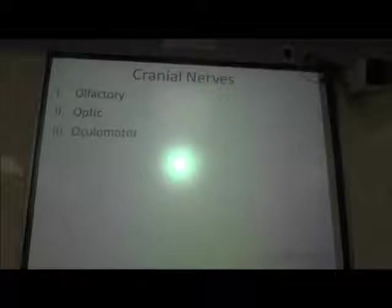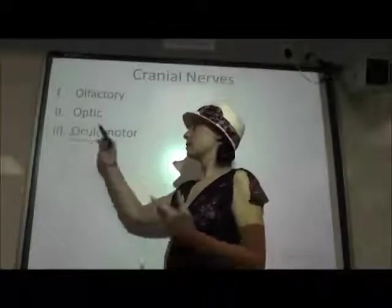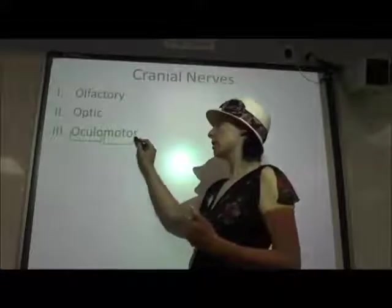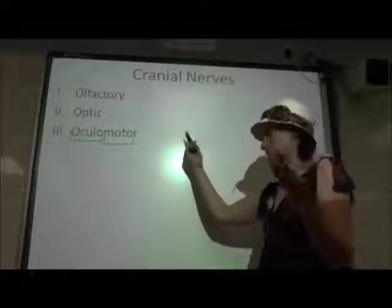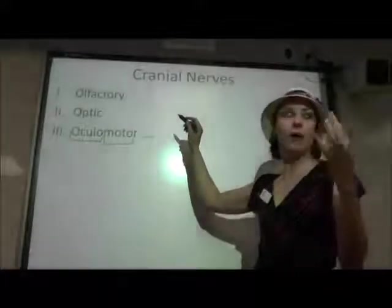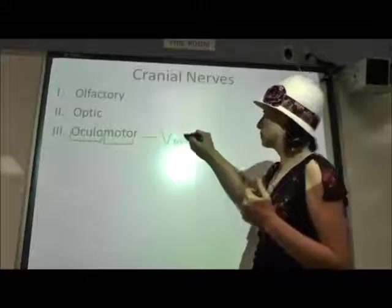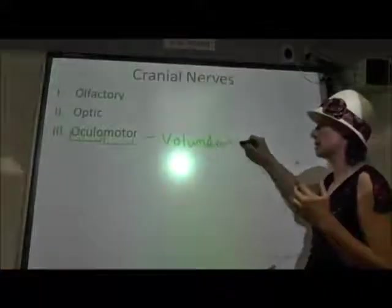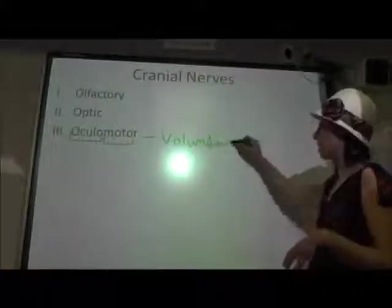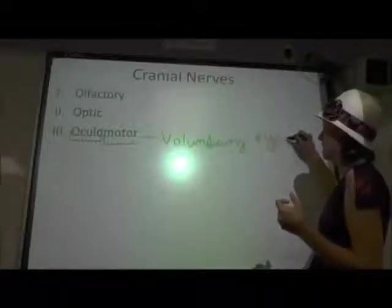Cranial nerve number three is the oculomotor nerve. Oculo refers to eyes, and motor refers to motor control or movement. So this controls four of your eye muscles that control voluntary eye movement. You don't need to memorize the specific extrinsic eye muscles — just know that this is responsible for voluntary eye movement.